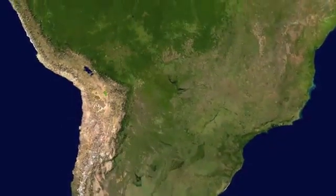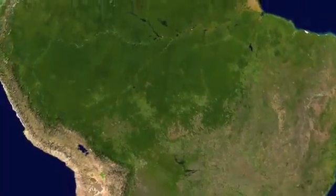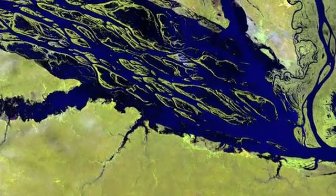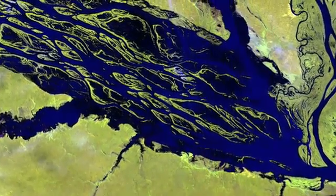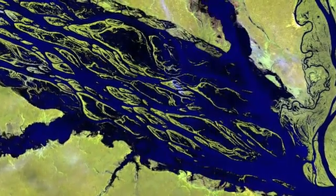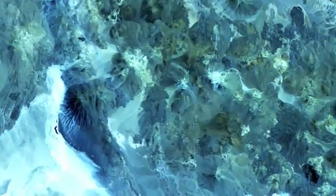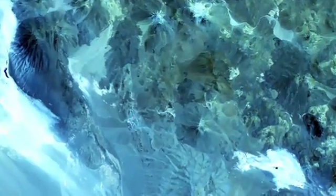South America, from the warm Caribbean Sea almost to Antarctica. The Negro River in Brazil is one of the Amazon River's largest tributaries. Along the border of Chile and Argentina is a scattering of about 1,800 volcanoes, 28 of which are active today.